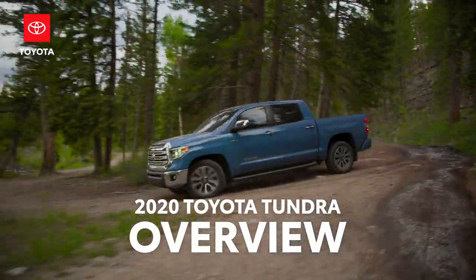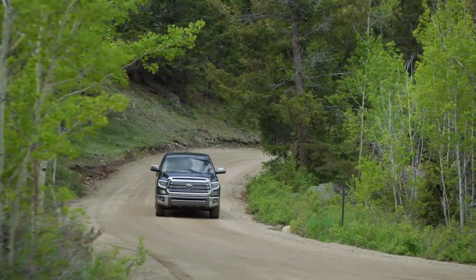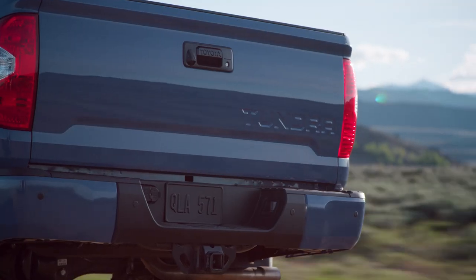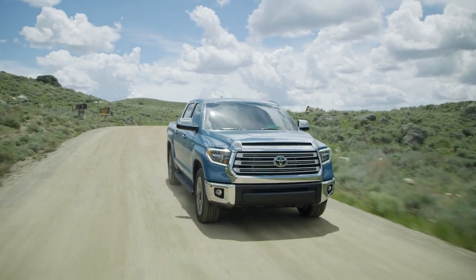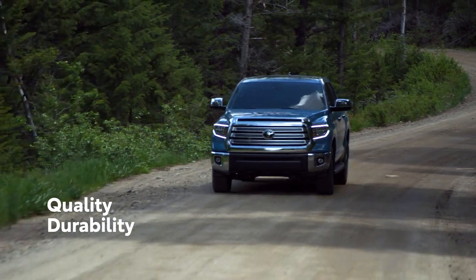For 50 years and counting, Toyota trucks have defined the word tough, and there are few things tougher than the Toyota Tundra full-size pickup. Assembled with pride in San Antonio, Texas, this truck has continued to build on Toyota's commitment to QDR: quality, durability, and reliability.